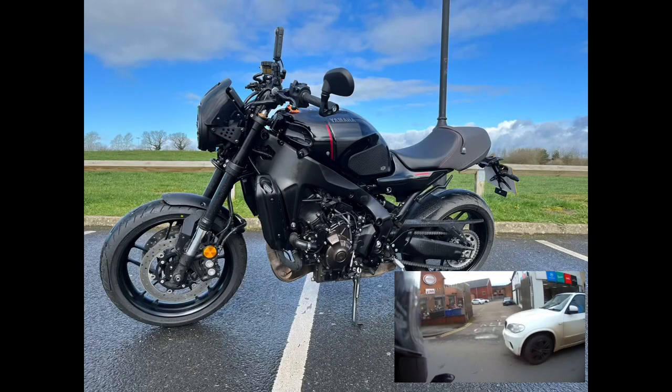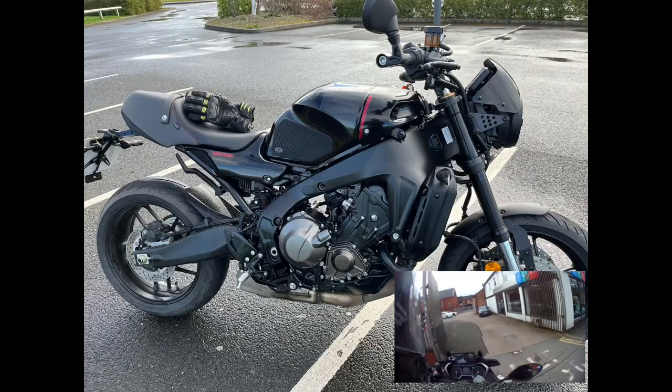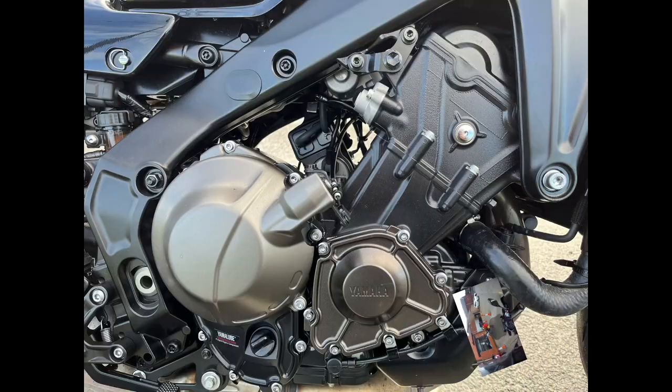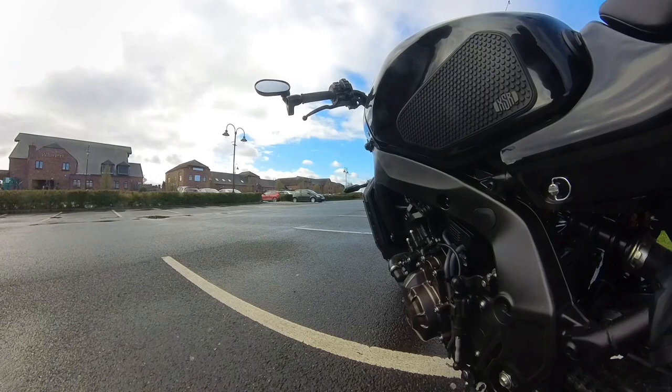Here I am going to my local Yamaha, Aprilia, Moto Guzzi, Vespa and Piaggio dealer, Arnold's Motorcycles, who have kindly agreed to let me test ride the Yamaha XSR900.